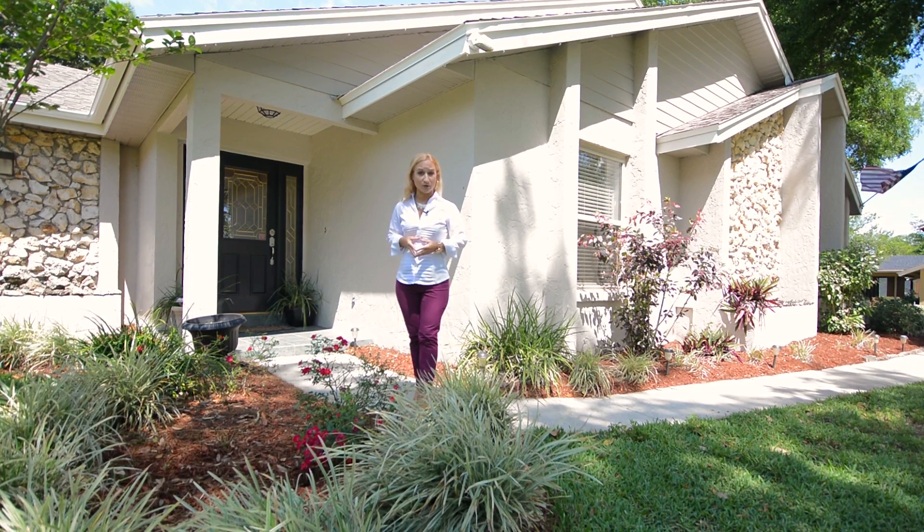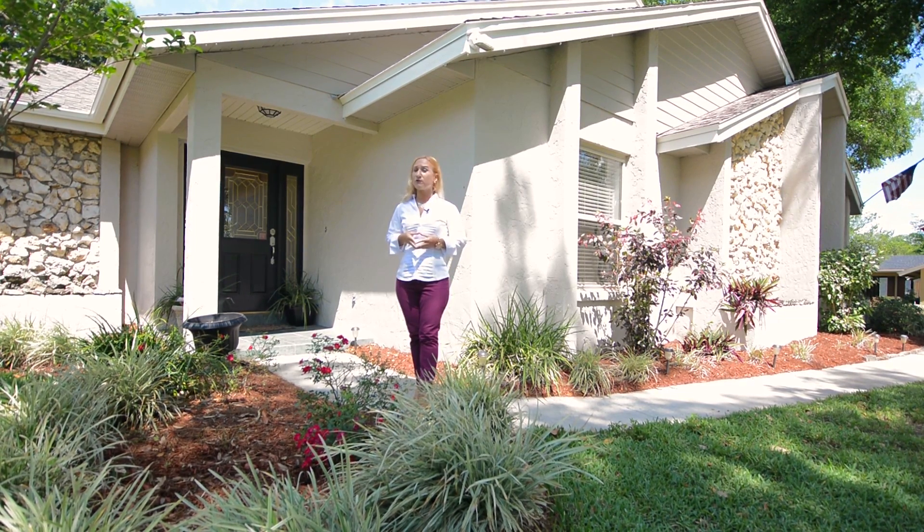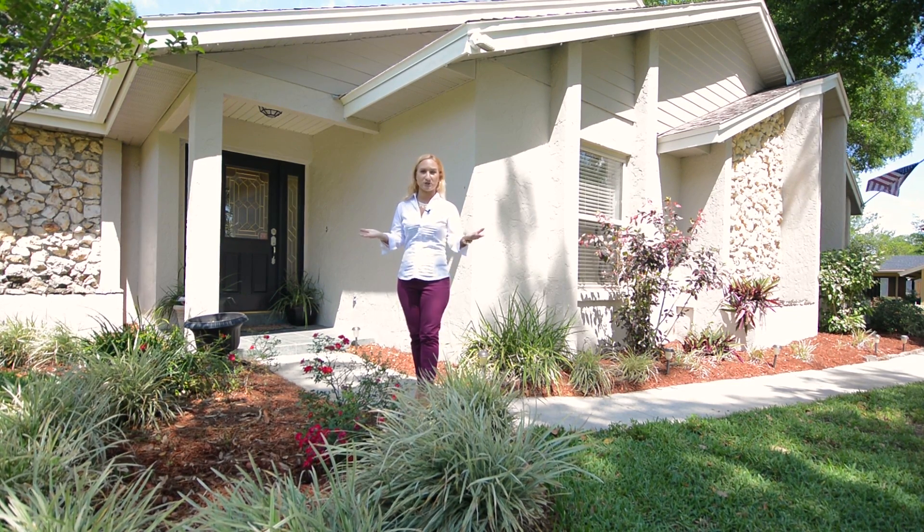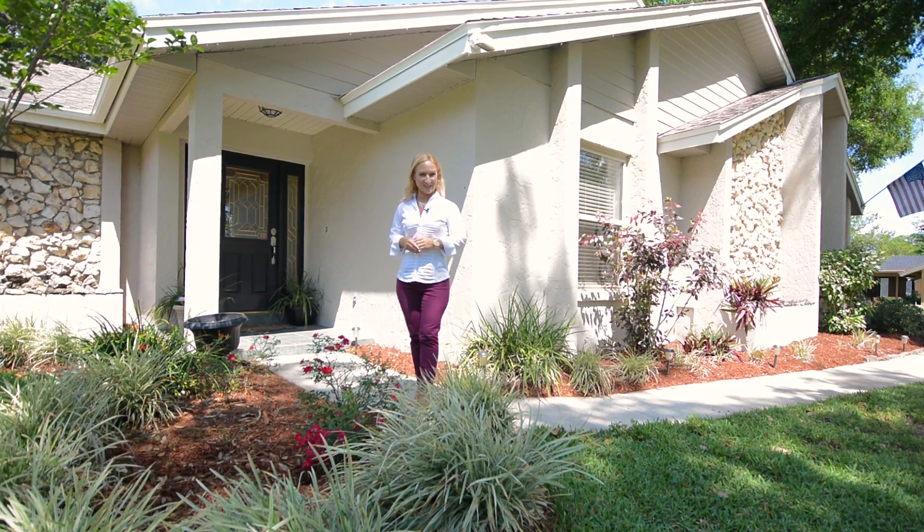It boasts almost 2,400 square feet of living space, four bedrooms, a phenomenal kitchen inside, and so many features I must show you. Let me take you inside and give you that tour.